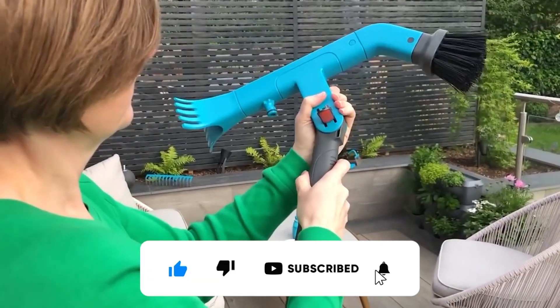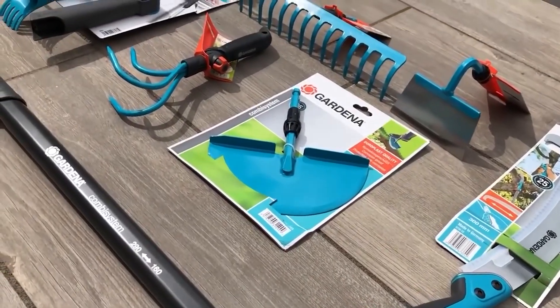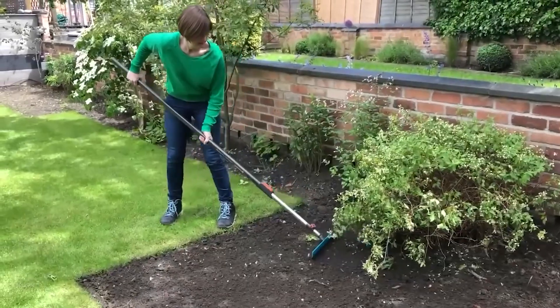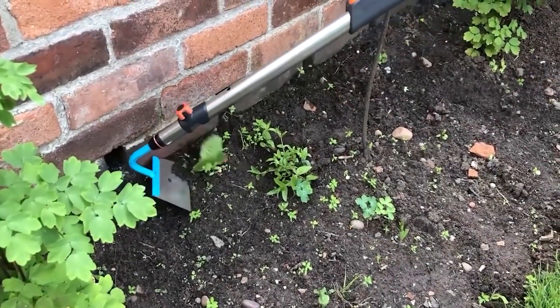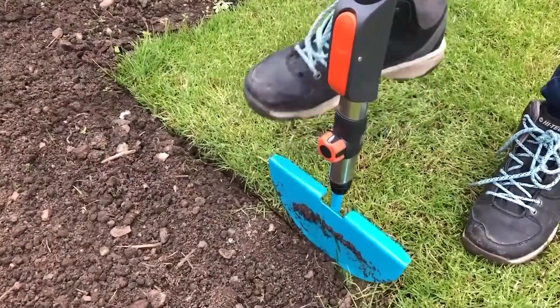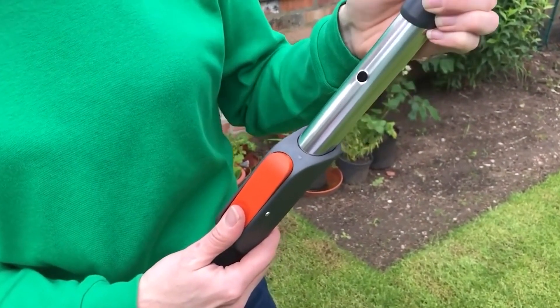With the integrated original Gardena system connection, it makes it easy for simple connection of the garden hose and usage of water to clean the gutter. This tool fits all handles, whether wooden or aluminium, but it also has a practical carrying handle that makes it easy to use even without the combi system handle.